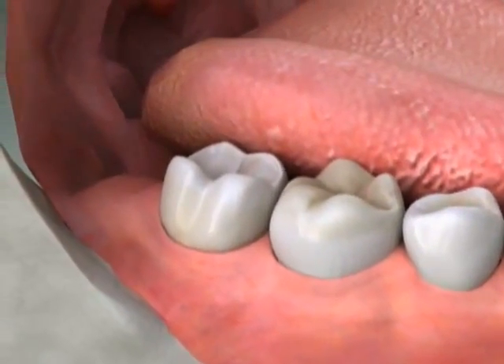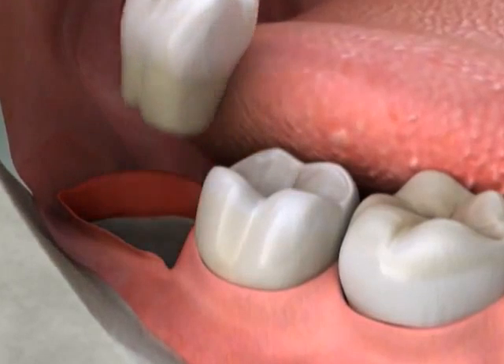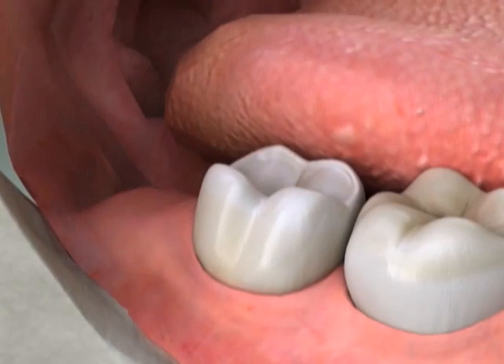It's often better to remove wisdom teeth early, while their roots are still small, even before the teeth have come in through the gums. This often allows for easier removal, fewer complications, and faster healing.